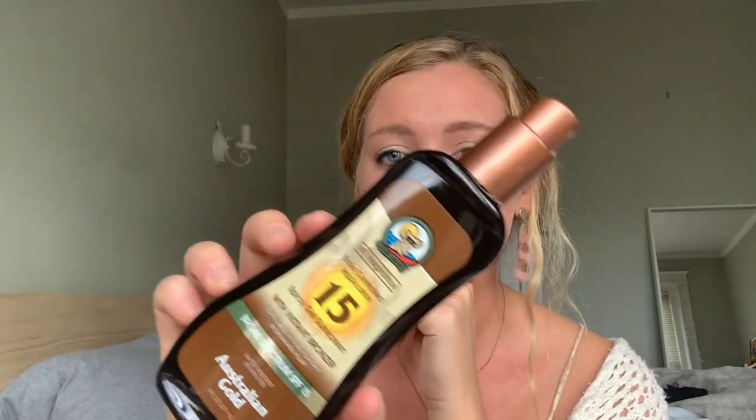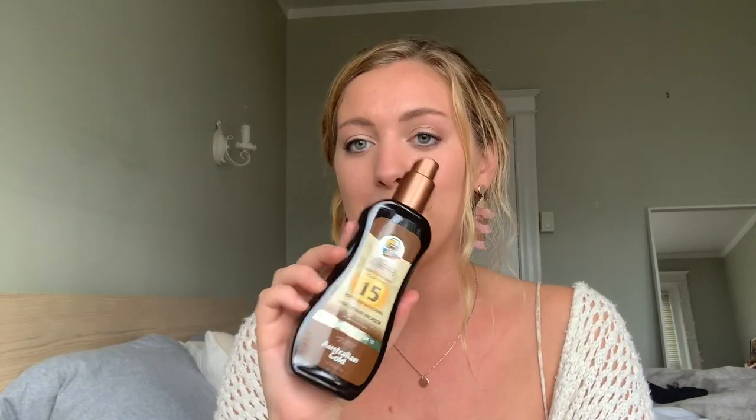Next thing — I know summer is coming to an end, but this was in August so I had to include it. It is the Australian Gold tanning oil with an instant bronze. So you spray it all over you, and at the beach you just look bronzed and glowy. Then when you get back from the beach and shower, you're bronzed and glowy because you've been in the sun all day. I know it's bad, but I like using tanning oil because I like getting tan at the beach, and this one also just makes you feel like you're on vacation because of the smell. Absolutely love it.